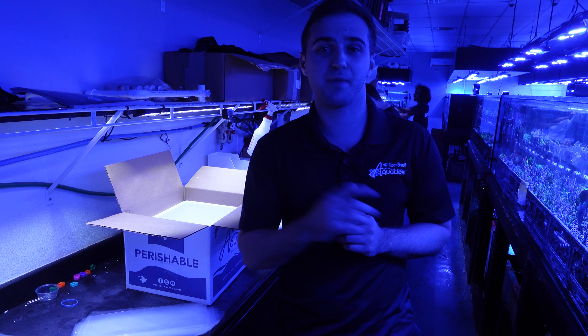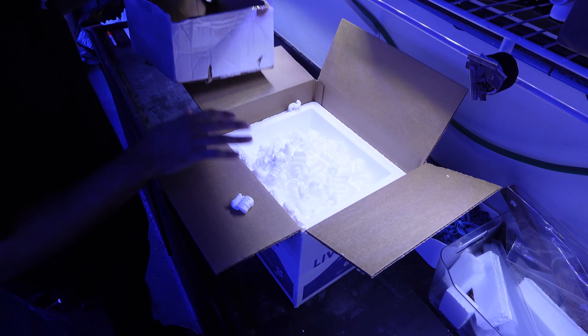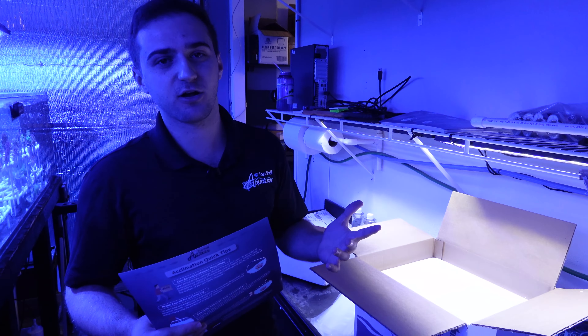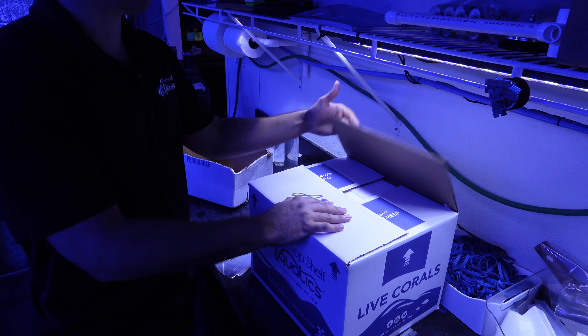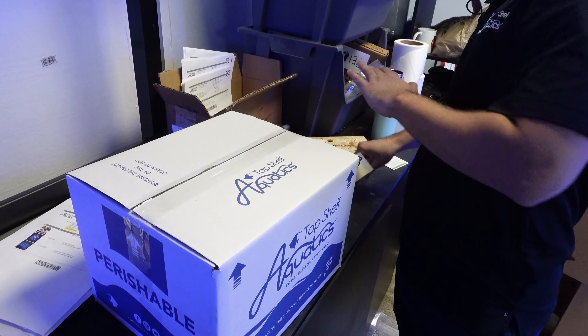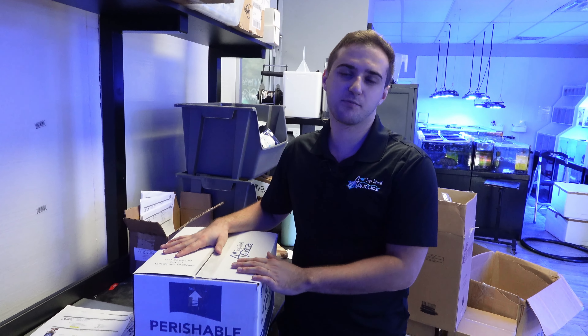Now we're over here at our packing station. We're going to fill it up with some peanuts. We're going to check the weather of where the fish is going to see if it needs a heat pack, a cold pack, or nothing. We checked the weather report — the high is 79, so we definitely don't need a heat pack, and it's going pretty close so we don't need a cool pack either. We'll just make sure we get packing peanuts in there and get it boxed up. This is our acclimation guide — this one is actually for our coral and is on all our coral shipments, but it goes in all our shipments anyway, so we're going to throw it in here.